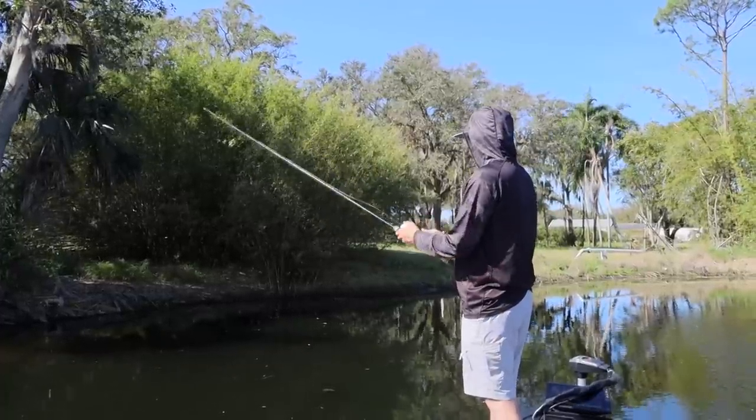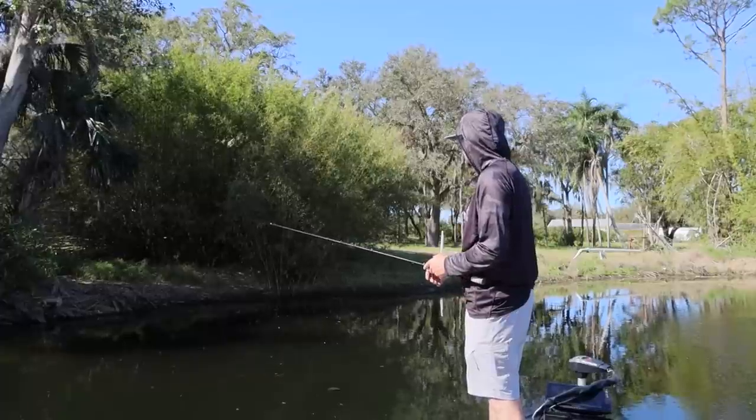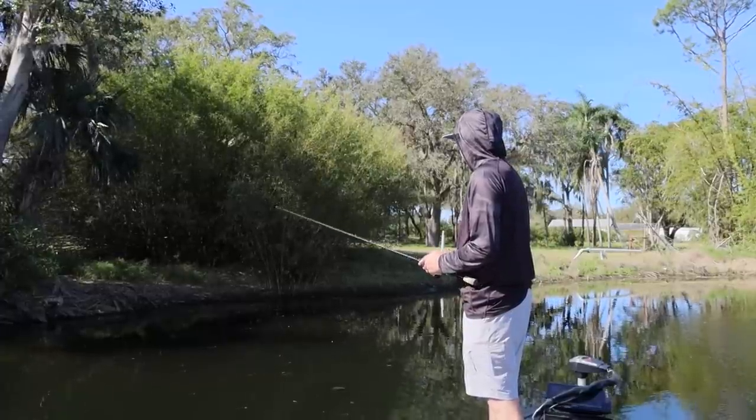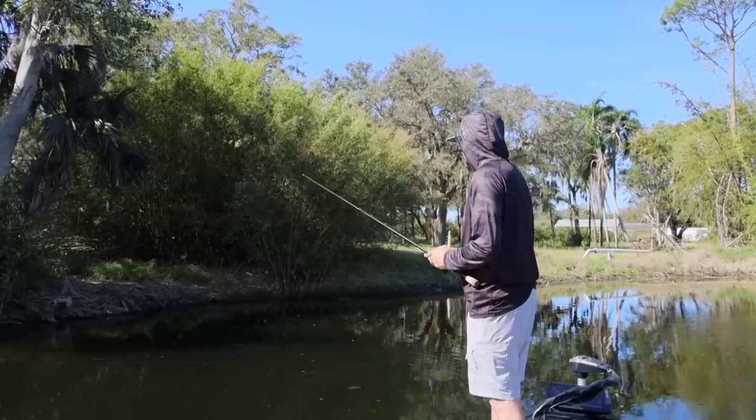We're about to talk about how to fish in Florida in February. It's a lot different down here than where I live. In February down here we need a few different baits — the fish are in a lot different stage as far as the spawn.